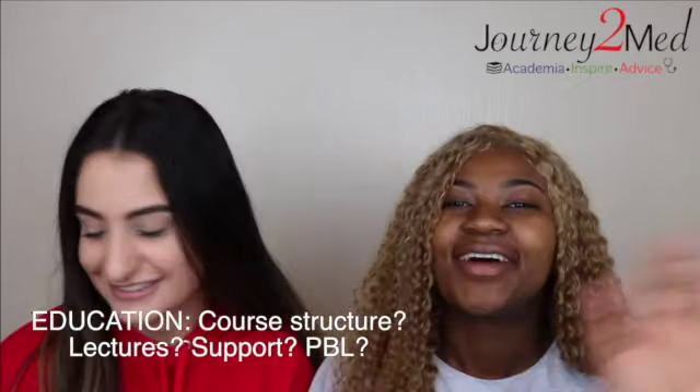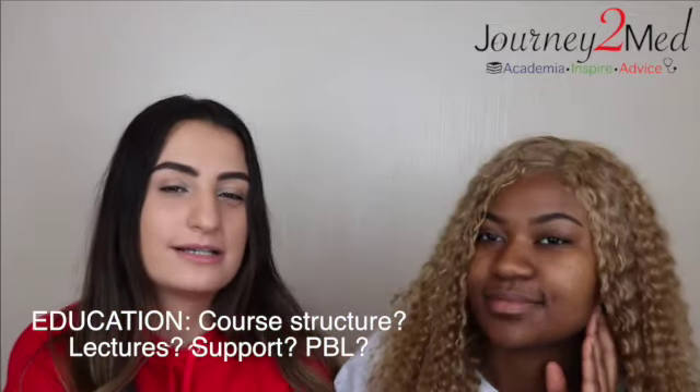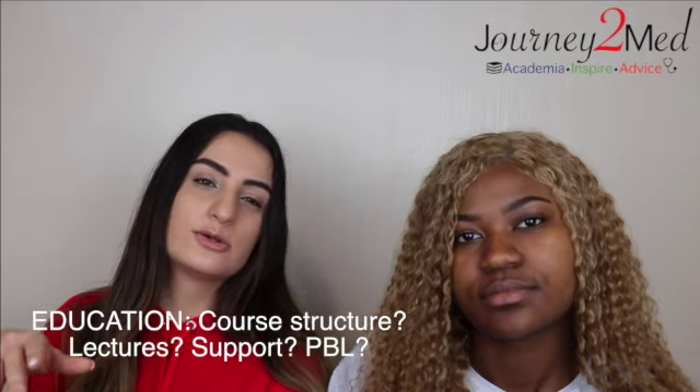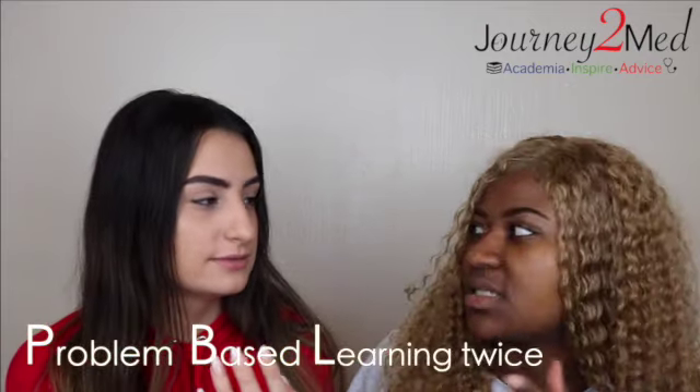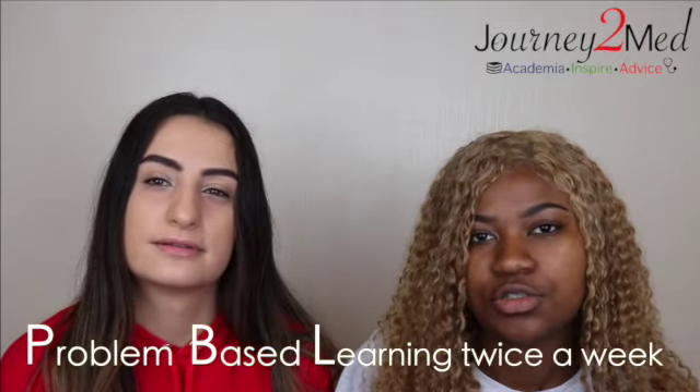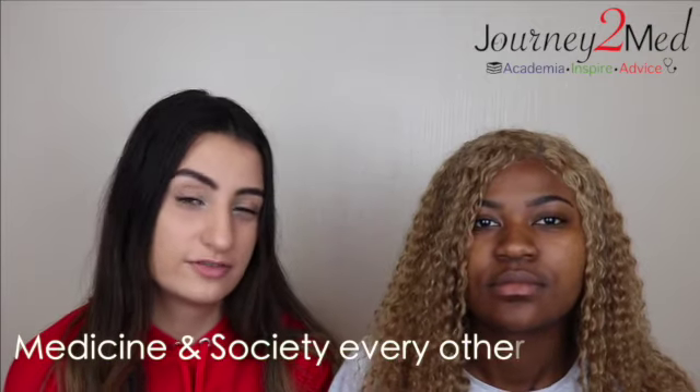Let's get started with education. Our course is quite different in the way that it has lots of different ways of teaching us medicine. We have lectures — about 10 a week. We have PBLs, problem-based learnings, where we're presented a scenario, go do research, and then feed back to our group. We also have anatomy practicals and physiology practicals once a week, and GP placements every other Thursday.